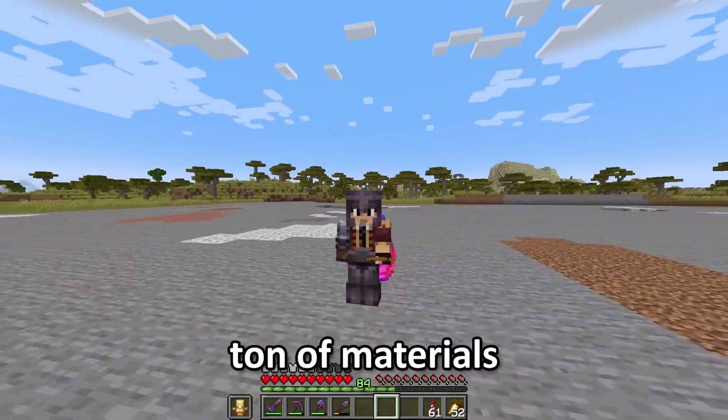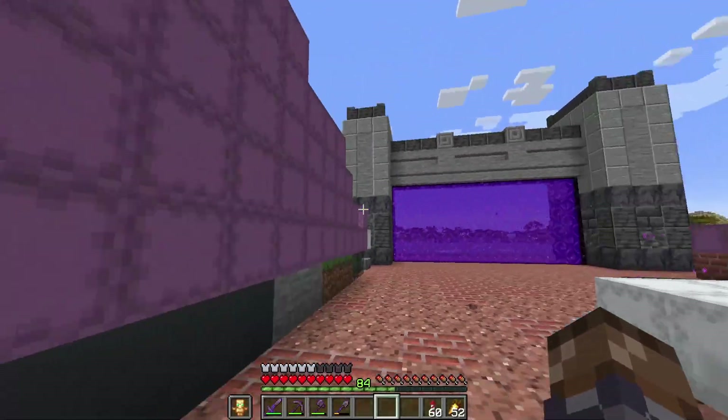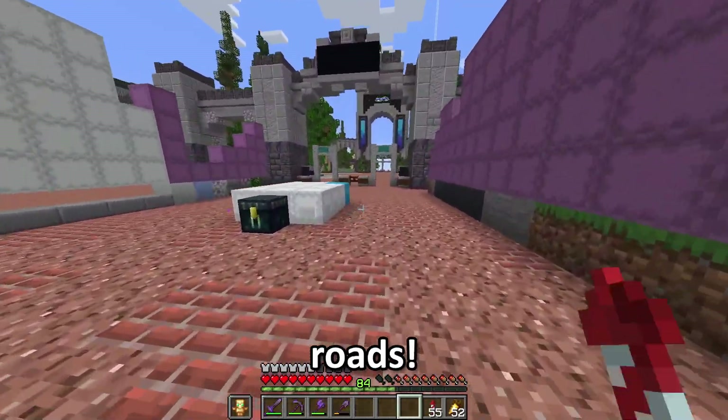We're gonna need a ton of materials for this. Adventur, I gathered all the materials. That is a lot of stuff. I'm going to build some paths. Well, I'm gonna build some roads.